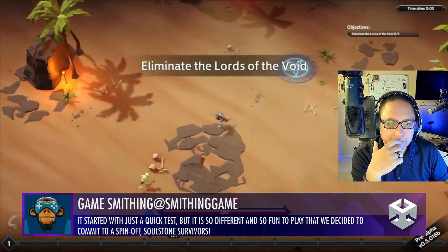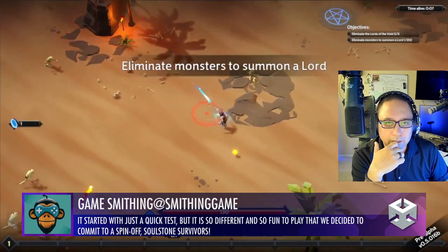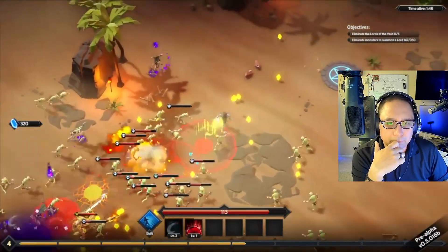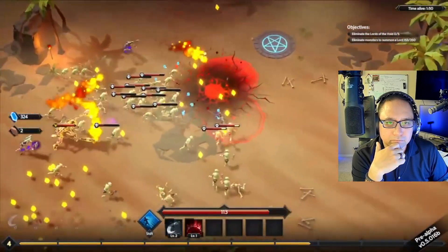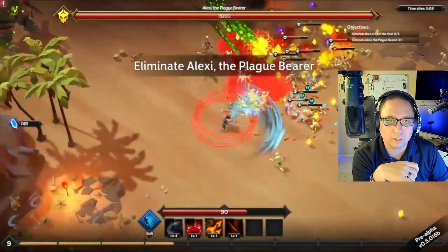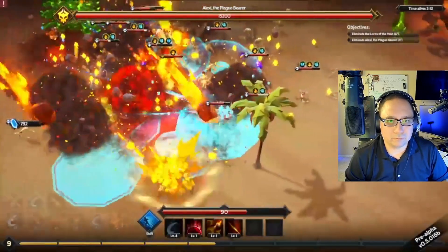GameSmithing did a quick play test. This is nice — smooth look. Beautiful top-down RPG. Very Diablo-ish. Love it. This looks incredible. Great work. When's this getting released? That's all I need to know. 9 out of 10. Good work.